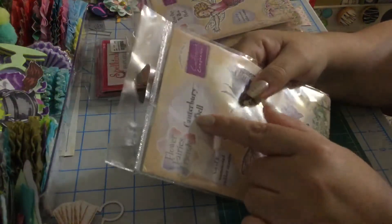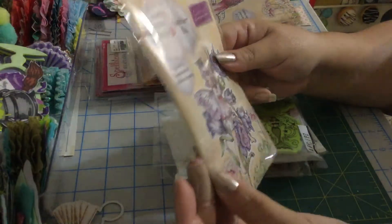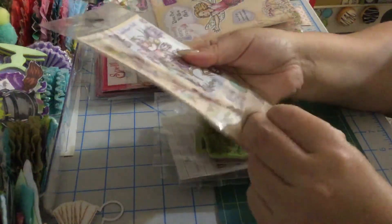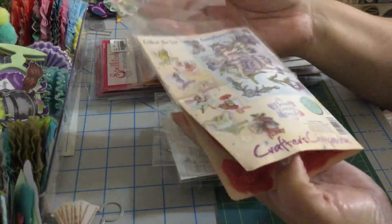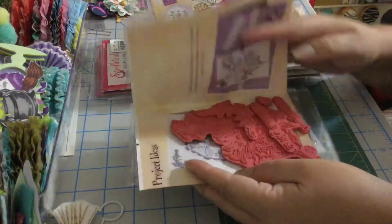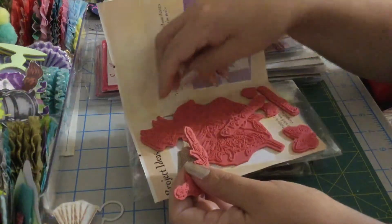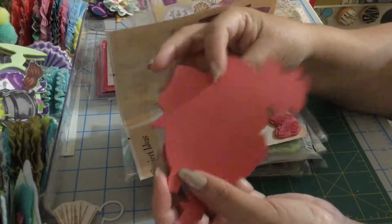This is called Canterbury Bell — it has eight stamps. These are unmounted, so you'll need to mount them. Let me open this — here are the stamps: one, two, three, four, five, six, seven, eight. Eight is in the bottom — they're all here. This is the big doll and it's a very good size.